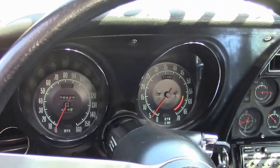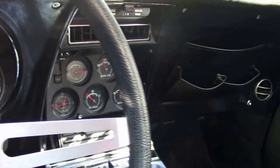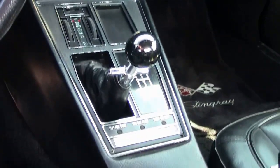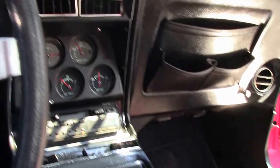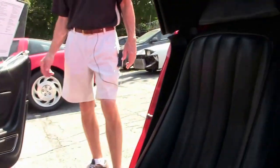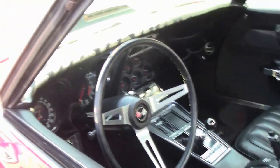Interior is good — normal. Everything looks great in here. Notice the dash; all the gauges look normal and clear. The seats look very good. Stingray floor mats. This is a four-speed. Overall, very good condition on that interior.